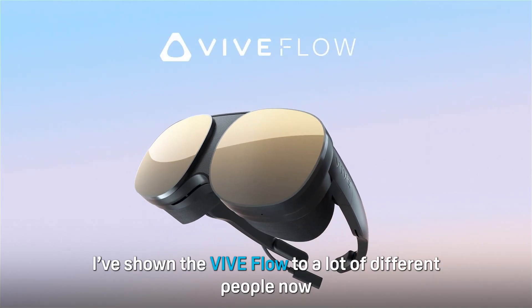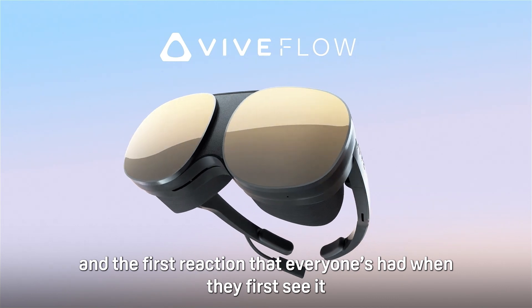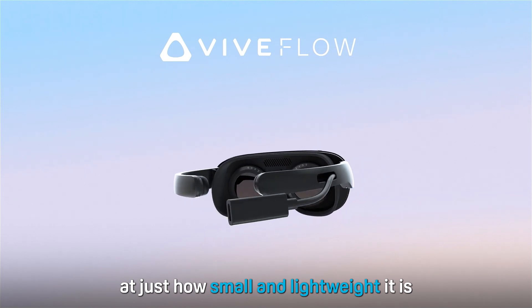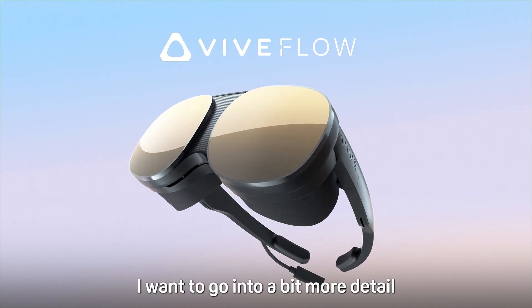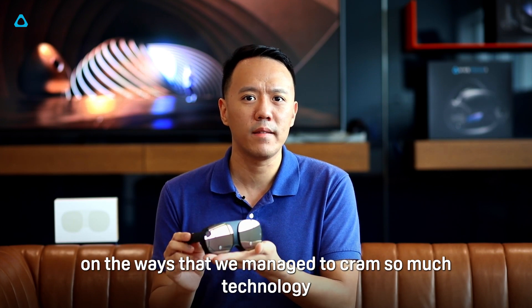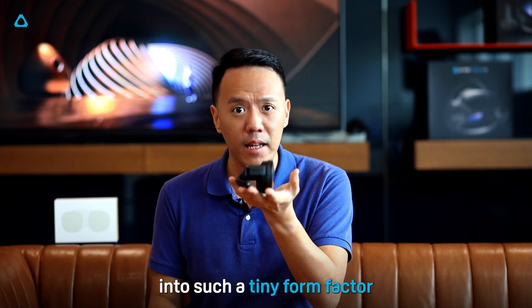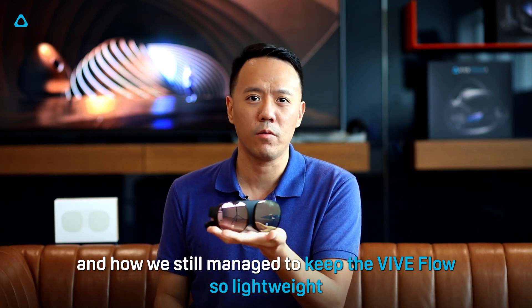I've shown the VIVE Flow to a lot of different people now, and the first reaction that everyone's had when they first see it is utter surprise at just how small and lightweight it is. So for today I want to go into a bit more detail on the ways that we managed to cram so much technology into such a tiny form factor and how we still managed to keep the VIVE Flow so lightweight.